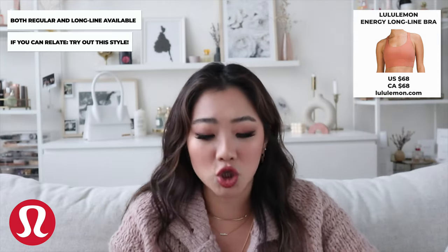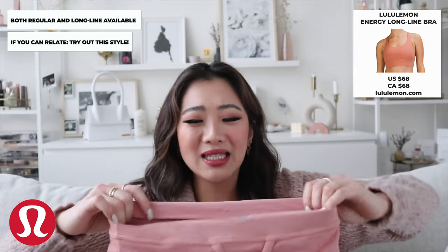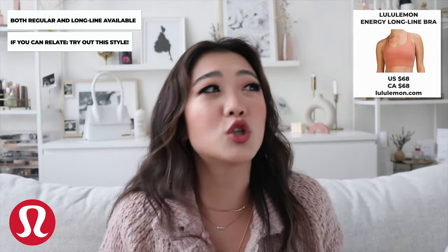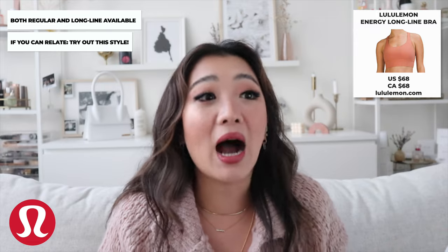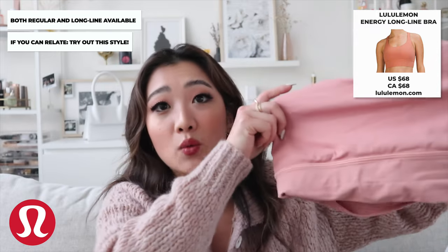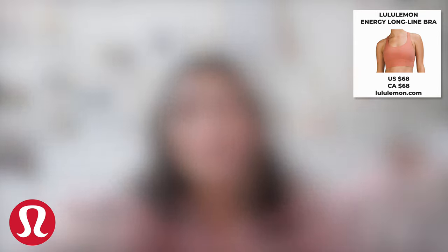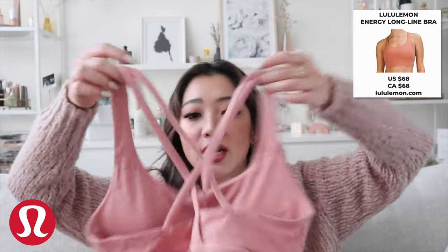The second Lululemon item is the Energy Flow long bra. What I like about this one is that it has a longer, thicker band at the bottom. For the girls like me who aren't quite ready to show a lot of skin at the gym — a traditional sports bra just covers your chest, which is fine, but I feel way more confident in this longer version. The back design is also super cute, and pink is obviously my favorite color as you can tell from my sweater.